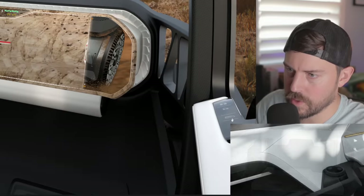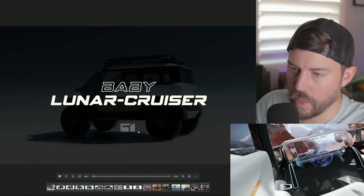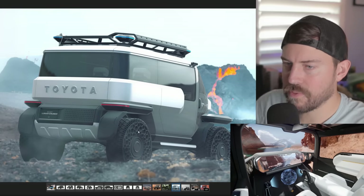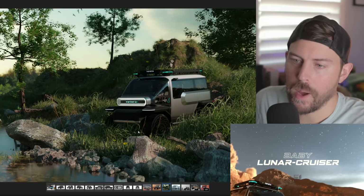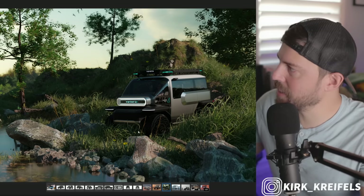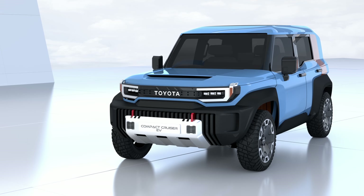We have some window controls — lock, unlock, and window up and down. The baby Land Cruiser — I almost feel like this is coming in at a time that's saying we know this thing would be popular, but this is a future concept. What is Toyota working on behind the scenes with that compact cruiser that has been teased since 2021? Gets my hopes up, gets me really excited.